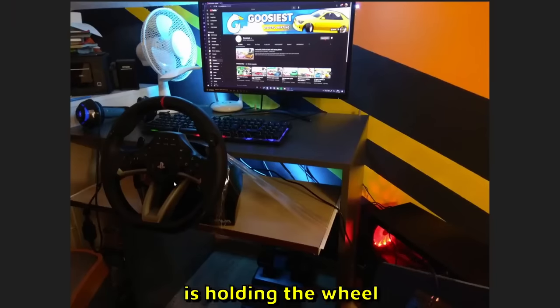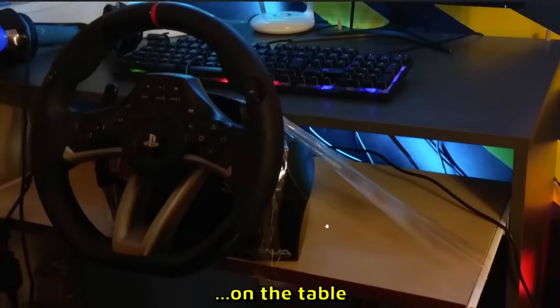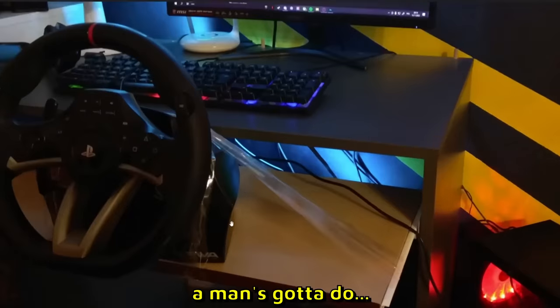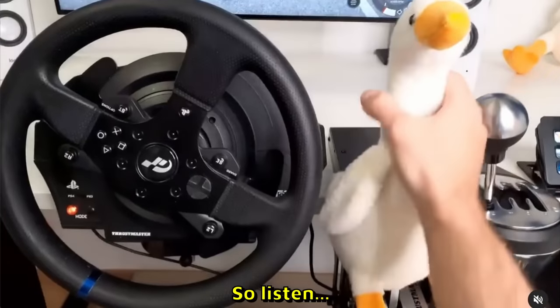Crockett sent us this setup. There is tape — the tape is holding the wheel on the table. There is more tape over here. I mean, I like it. A man's gonna do what a man's gonna do. 8 out of 10.